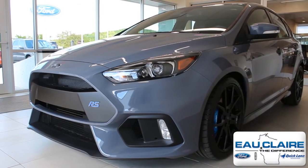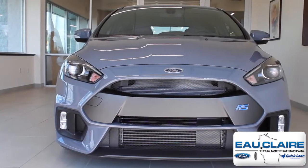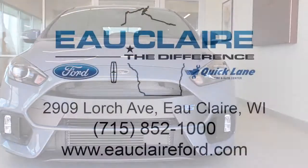Come check out more great cars in Eau Claire like this 2016 Ford Focus RS at Eau Claire Ford today, or shop online at EauClaireFord.com.